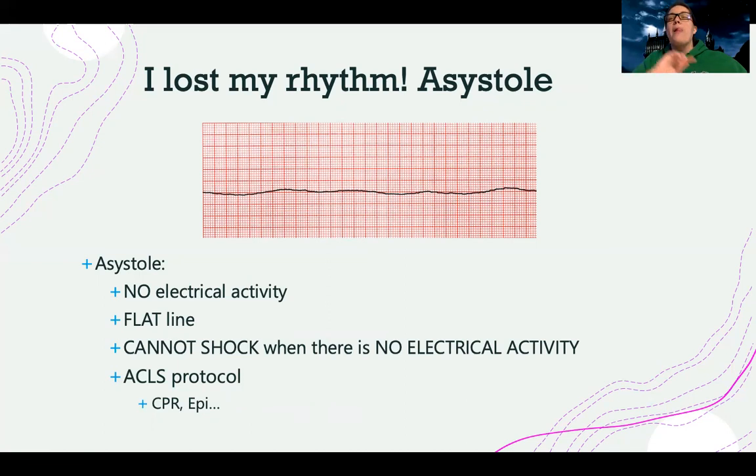To be clear about defibrillation: we can only shock VTAC without a pulse and V-fib. There has to be electrical activity present to shock.